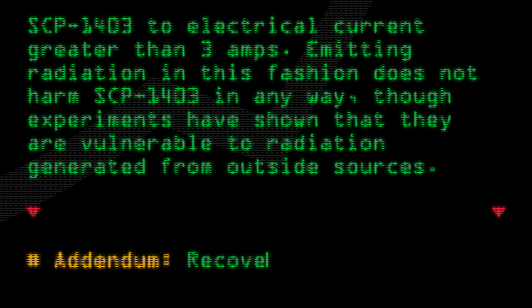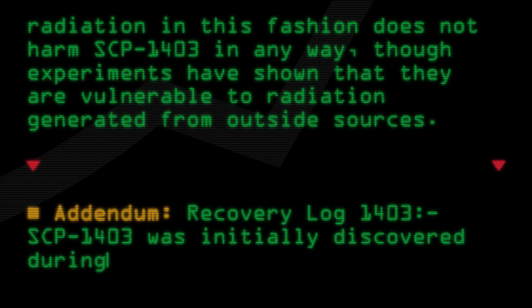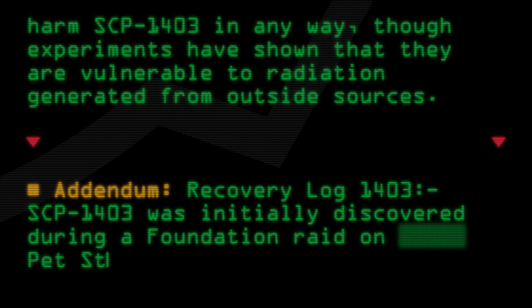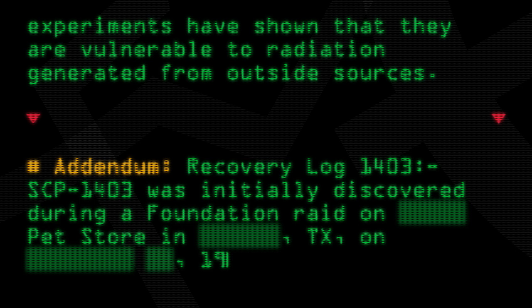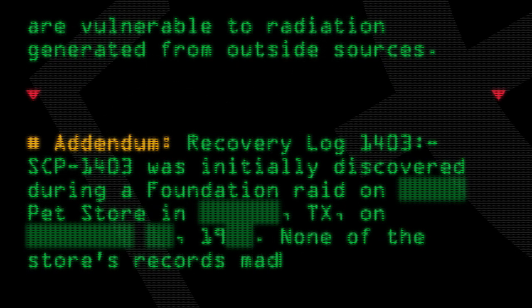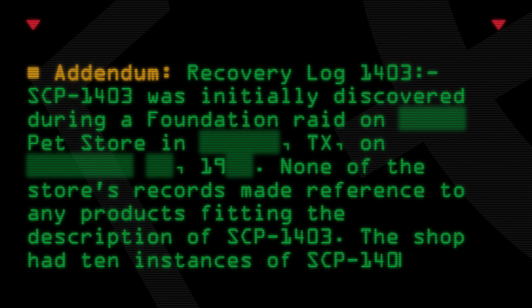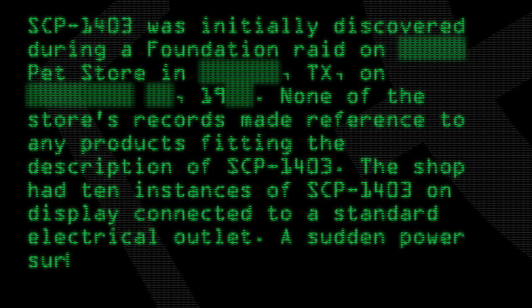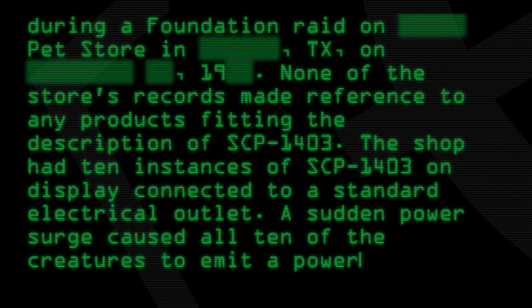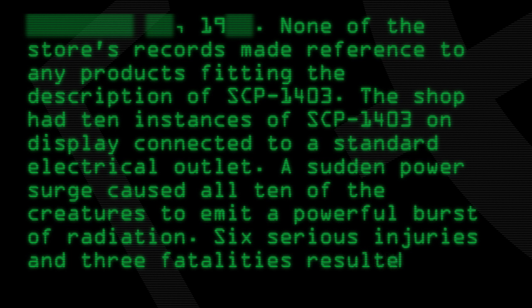Addendum — Recovery Log 1403: SCP-1403 was initially discovered during a Foundation raid on a pet store in Texas. None of the store's records made reference to any products fitting the description of SCP-1403. The shop had 10 instances of SCP-1403 on display, connected to a standard electrical outlet. A sudden power surge caused all 10 of the creatures to emit a powerful burst of radiation. Six serious injuries and three fatalities resulted from the raid.